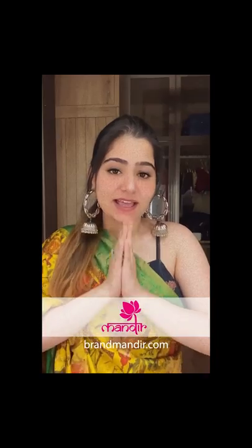How great it is that you can do saree shopping sitting at home without stepping out! Go follow Brand Mandir on Instagram and Facebook — they do daily live shows where they showcase beautiful sarees. Go follow them right now.